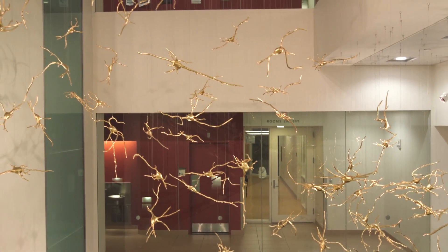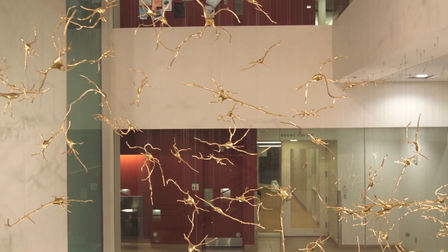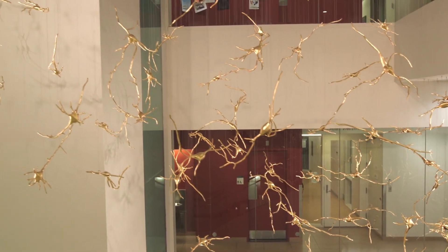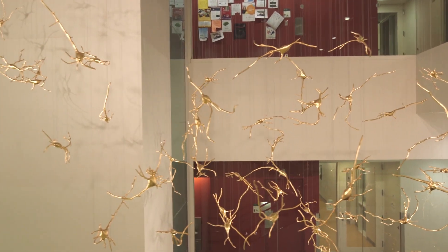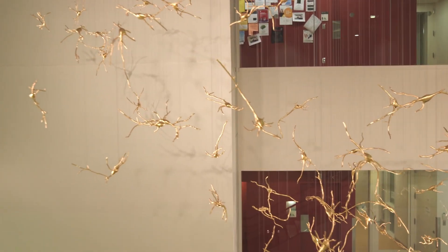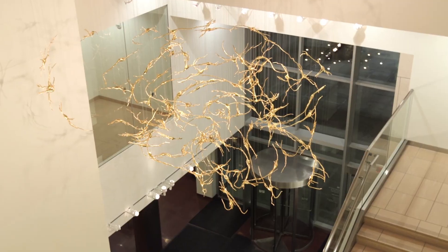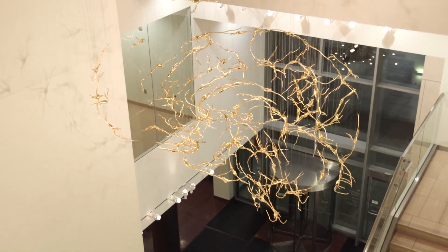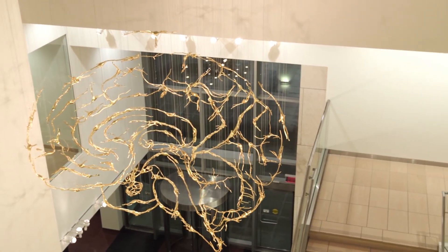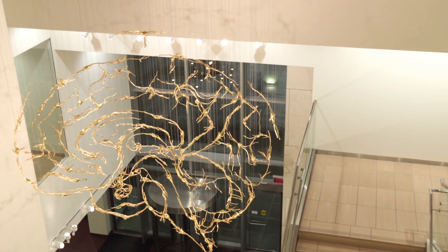The title of this piece is Schwerpunkt — that's a German word, one of the definitions of which is focal point. When one views it from a sweet spot, just as one is about to enter the main office of the McGovern Institute, one can look down toward the entry and all of these hundred neurons optically collapse into a graphic image of a brain hemisphere.